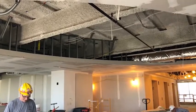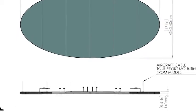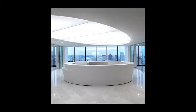TLS International worked with Brianna Cosgrove of Reflex Lighting to manufacture and install a custom TLS static. It is a white oval shaped fixture that is suspended over the beautiful reception.